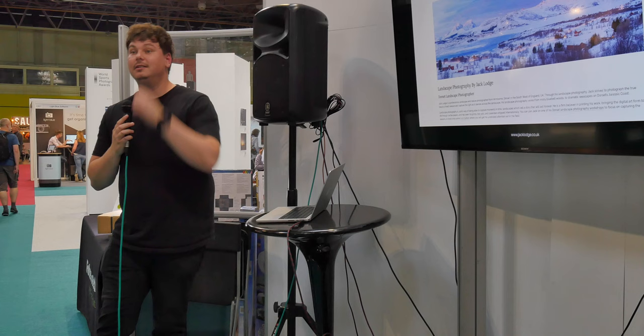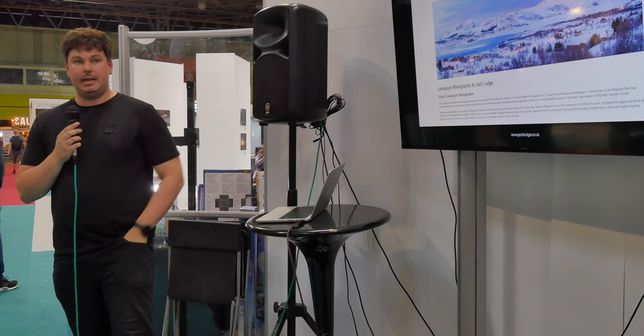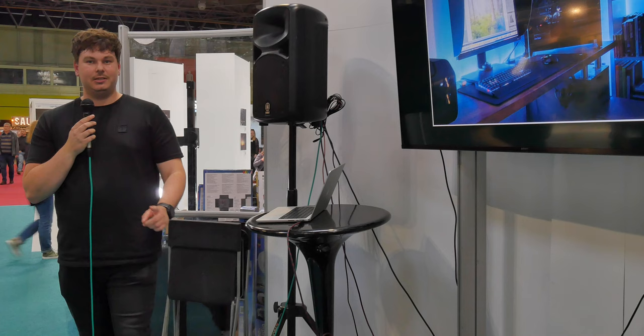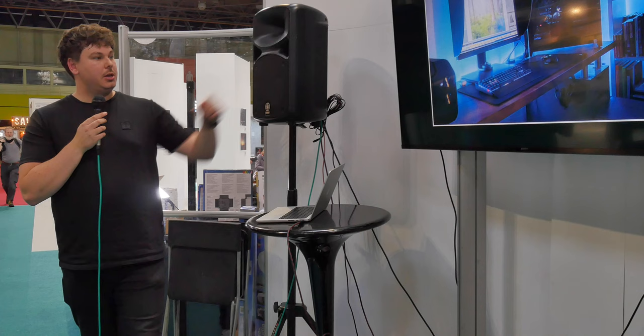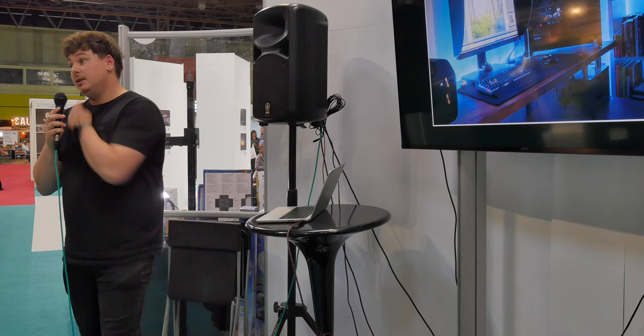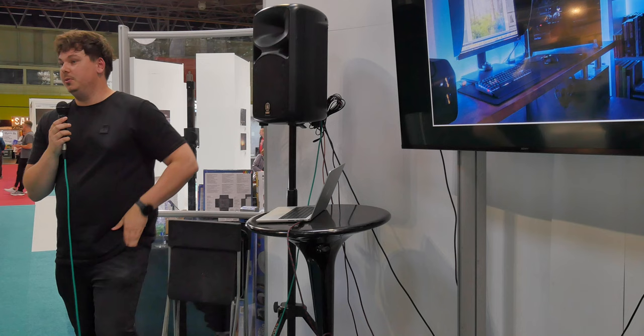I use a Spider 5 calibrator made by Datacolor — very quick, about five minutes. I use a BenQ monitor, the SW271C, which has a USB and already has a calibration device built in. Instead of calibrating directly into your computer, you just plug it into the USB on the monitor, pop it through the little hood at the top, place it on the screen, and go through the process. I'd recommend calibration as the first thing you do on any machine you work on — even Apple Macs, even though they're supposed to be quite accurate.